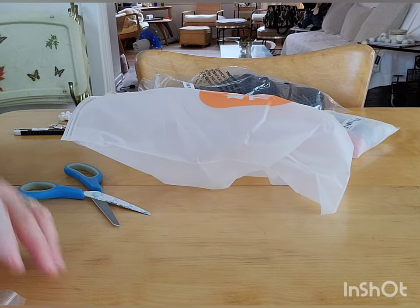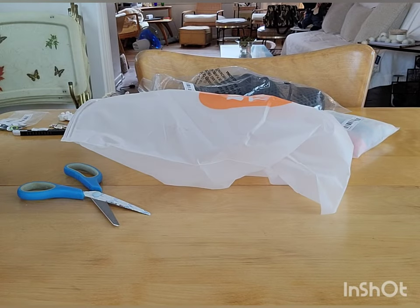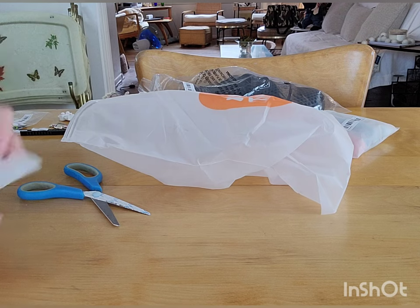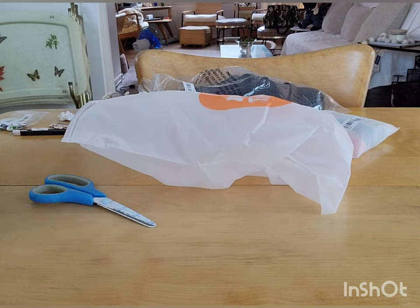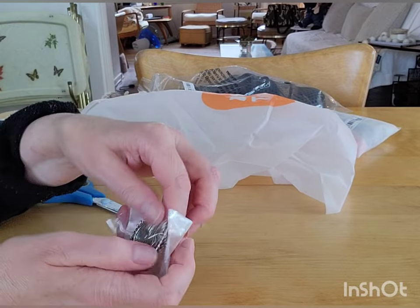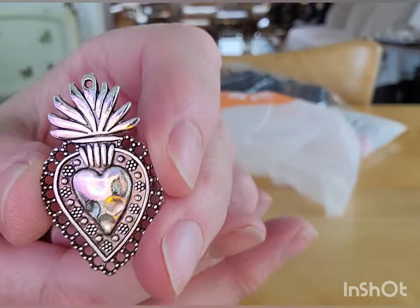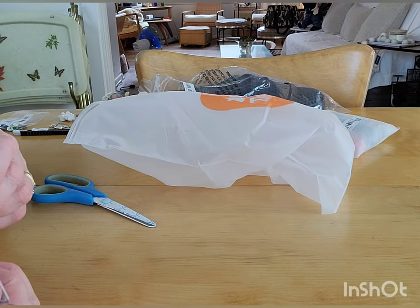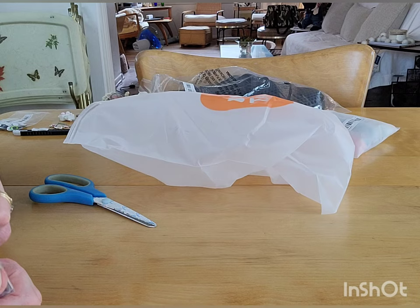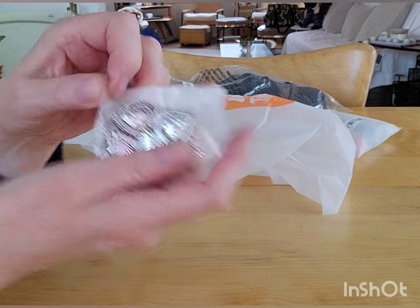Oh, these are cool too — these are sacred heart pendants. You get a lot of them. Wow, that's very nice and there's like seven or eight of them here.